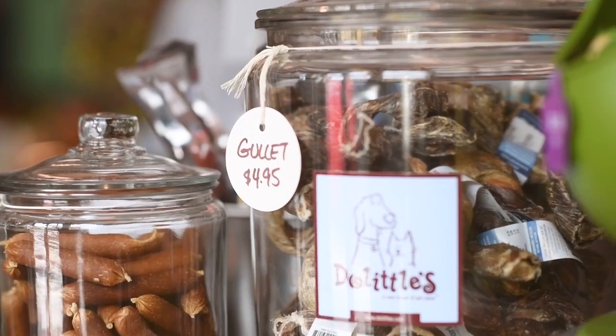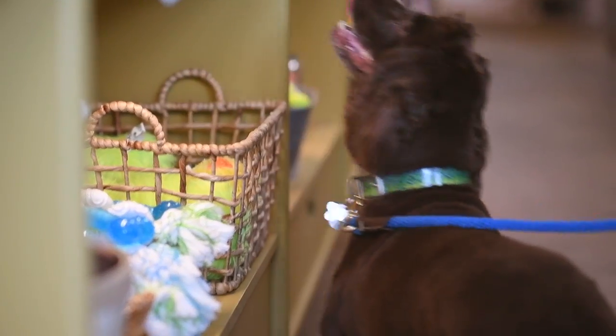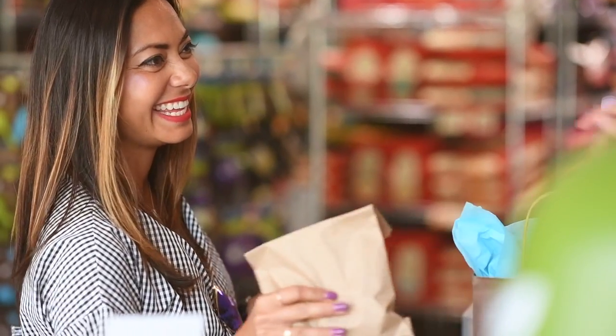Doolittles is like the go-to shop for your pets. Be careful when you go in there with your dogs because they'll want to eat everything. It's just a great place to spoil them. I definitely picked up some gifts for my dogs.